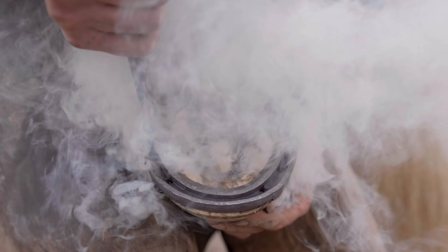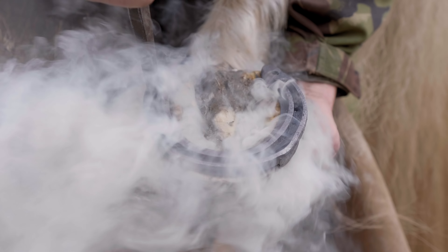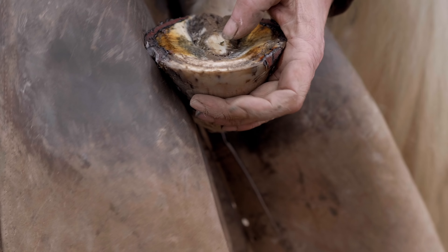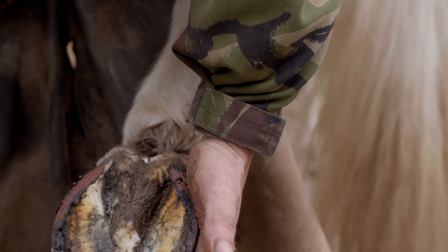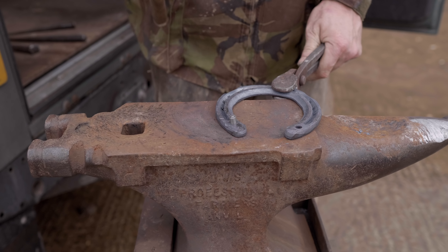The fit of the shoe is then checked — Casper is hot shod, so the hot shoe is held against the bottom surface of the hoof for several seconds. The hot shoe leaves a mark on the hoof which tells the farrier how well the shoe fits. If needed, modifications such as trimming the hoof wall or going back to the anvil can help make the shoe fit better. Although a lot of smoke is produced, this isn't painful at all — sometimes Casper falls asleep when having his hooves done.